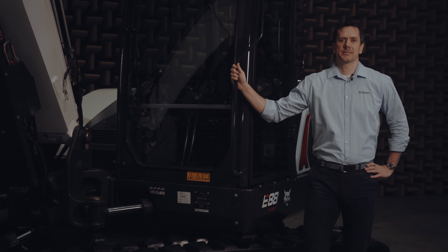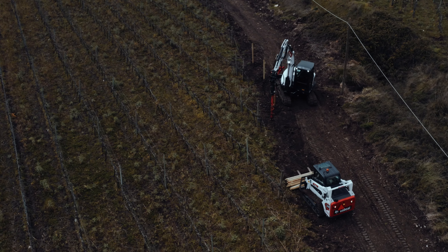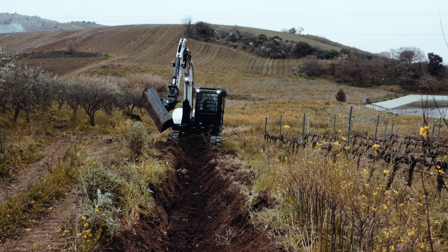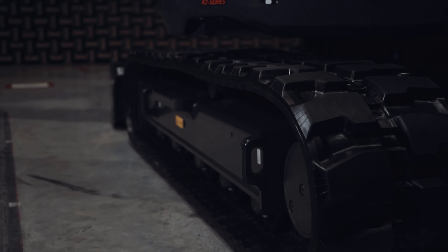Bobcat excavators have always been known for high productivity and the new E88 is no different. Fast cycle times, high digging forces and superior front and side stability enable you to leverage the machine's potential to the maximum.